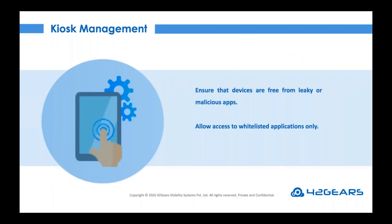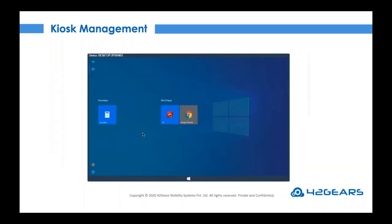Sometimes employees need to access only specific business-critical applications. Kiosk management features can be useful in such cases — you may also blacklist certain applications in case employees may get distracted or work productivity may be affected. For example, with only three applications whitelisted in kiosk management — calculator, the agent application, and Google Chrome — no matter what the end user does, including restarting or shutting down the device, they will only be able to access those three applications.